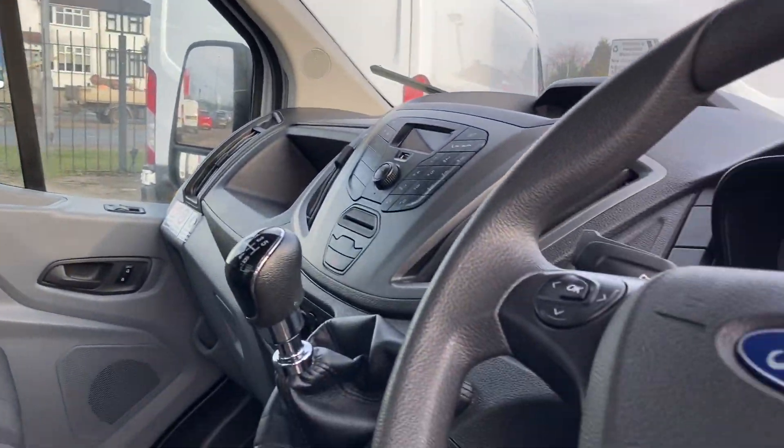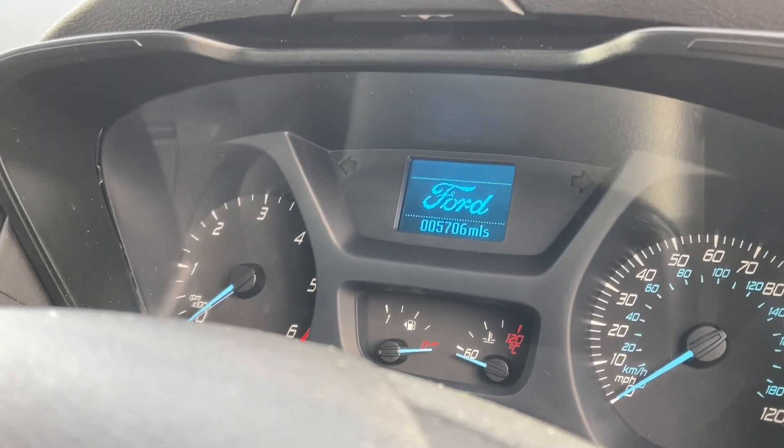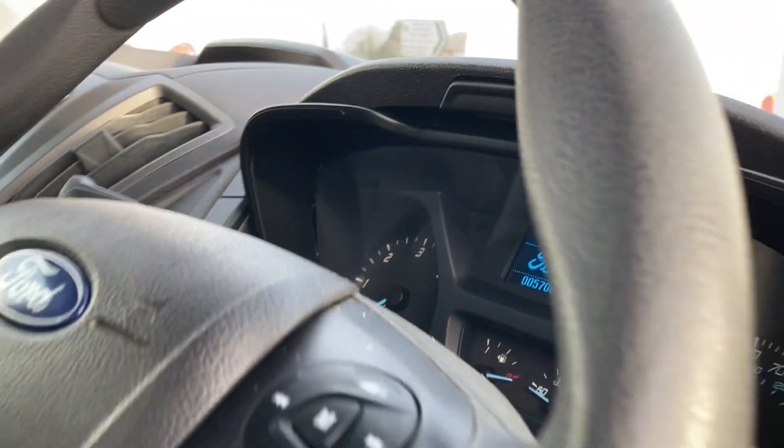Absolutely just like new — multi-function steering wheel. It's on 5,000 miles; 5,706 miles and series like brand new, as you would expect. Got electric windows.